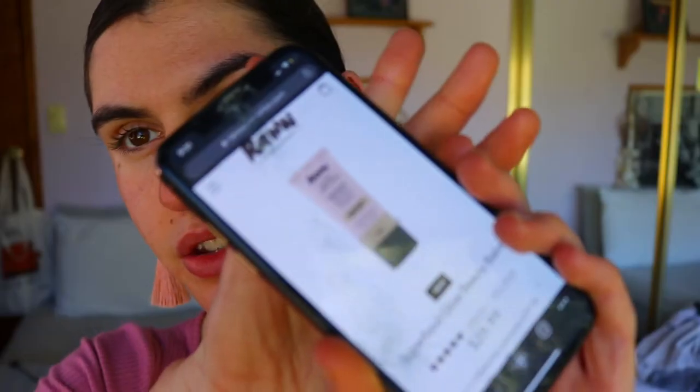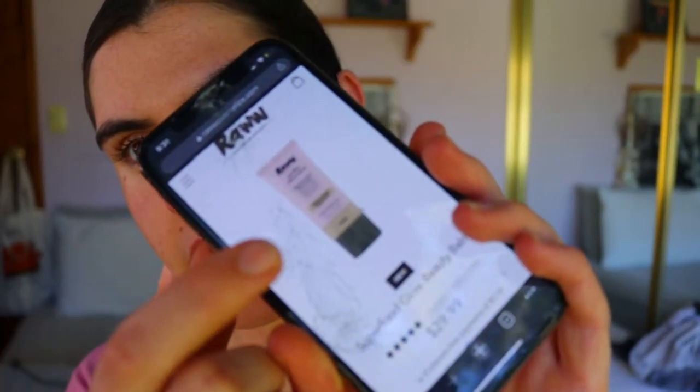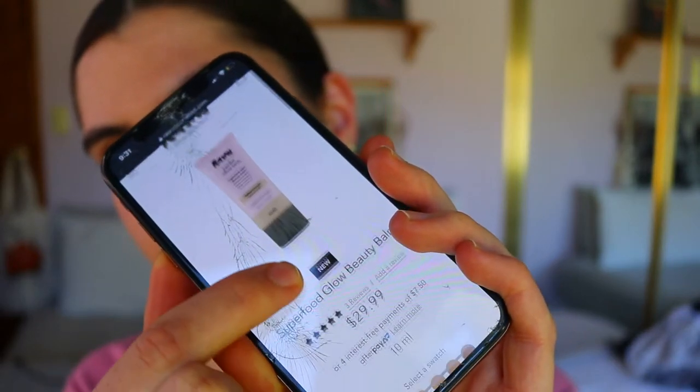I will prime one side of my face and leave the other unprimed just to see how it wears during the day. I like to do that in all my foundation reviews to see if a primer makes a difference. I've also never tried this primer before, so we'll be reviewing that at the same time.